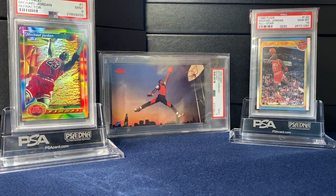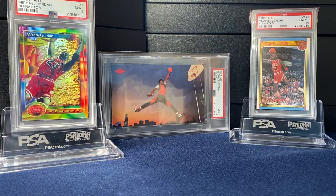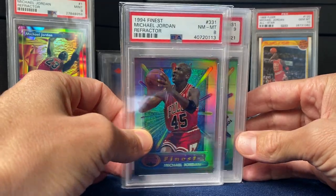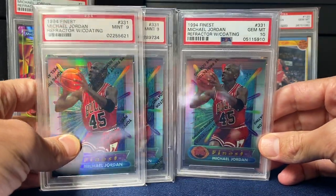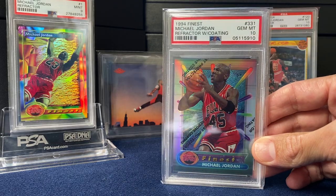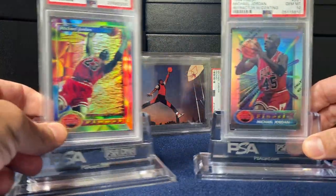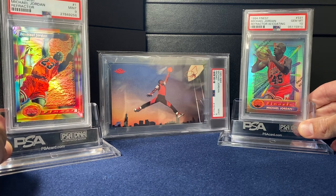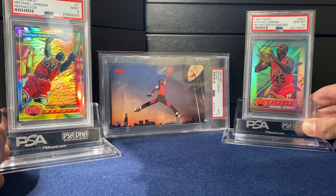Speaking of wearing 45, one of my favorite cards of all time. Here's the base in a nine, and since I just love this card so much, I've picked up a few over the years — there's the eight with no coating, a couple of nines with the coating, and then a 10 as well. Just a stunning card, an all-time favorite of mine — him wearing the 45, nice shine. I did an Instagram poll comparing these two cards — the '93 in a nine or the '94 in a 10 — and across over a hundred votes it was actually split 50/50. Interesting to see that people value these cards about the same.